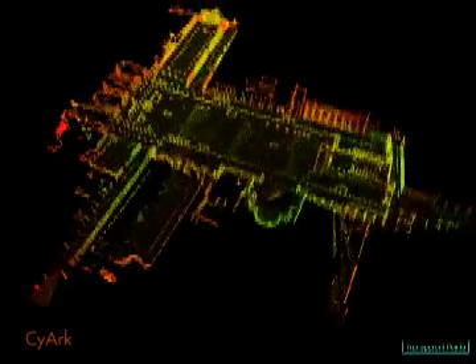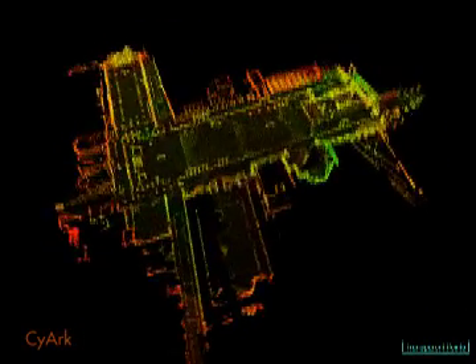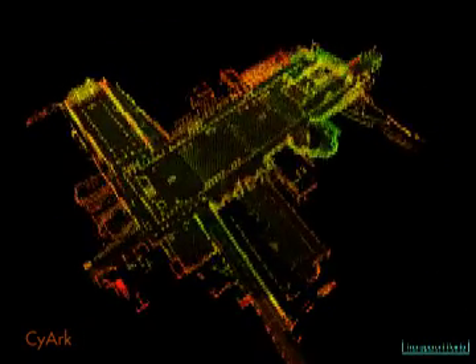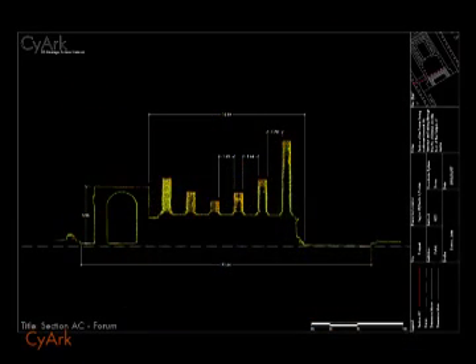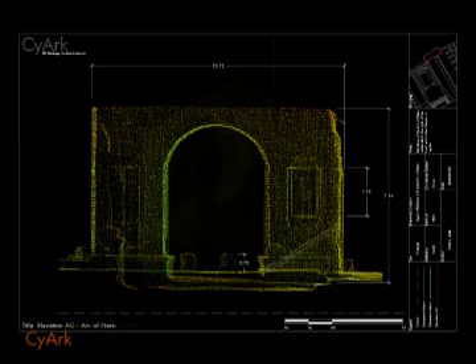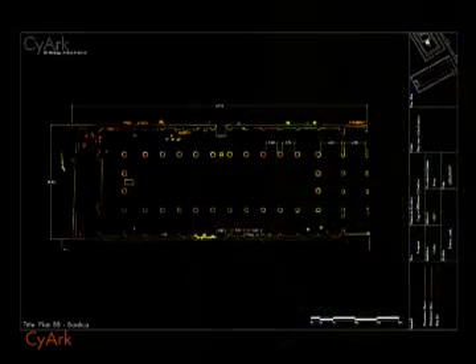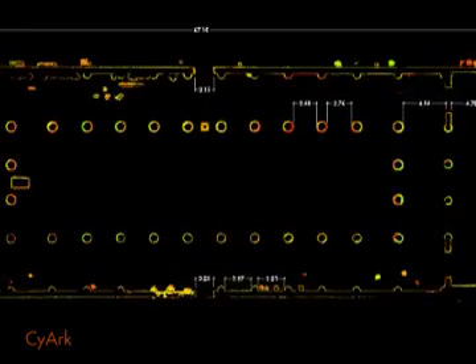The scan seen here is being used to produce 3D models of site structures at different architectural scales for preliminary conservation and restoration simulations conducted by site authorities. Here we see architectural drawings produced by SIARC, which are stored in the SIARC archive and accessible via the web portal. These 2D CAD drawings are created from the 3D scan data, allowing for accurate measurements to be taken.